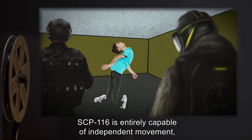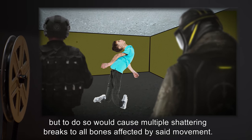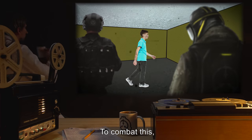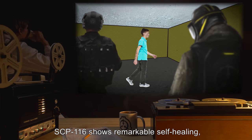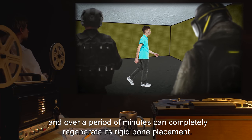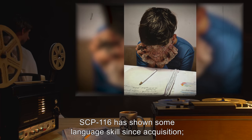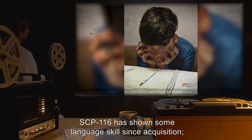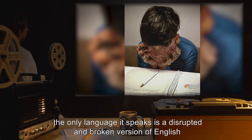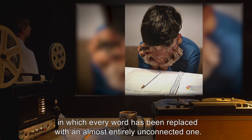SCP-116 is entirely capable of independent movement, but to do so would cause multiple shattering breaks to all bones affected by said movement. To combat this, SCP-116 shows remarkable self-healing, and over a period of minutes can completely regenerate its rigid bone placement. SCP-116 has shown some language skills since acquisition. However, the only language it speaks is a disrupted and broken version of English, in which every word has been replaced with an almost entirely unconnected one.